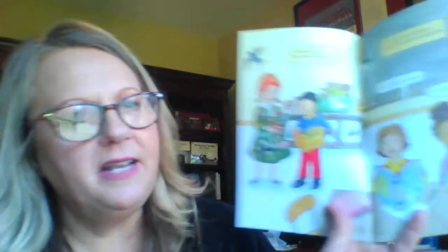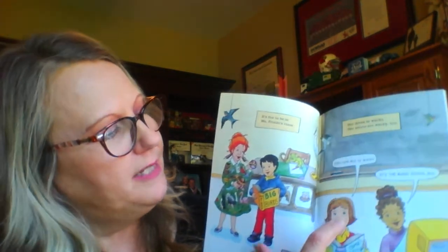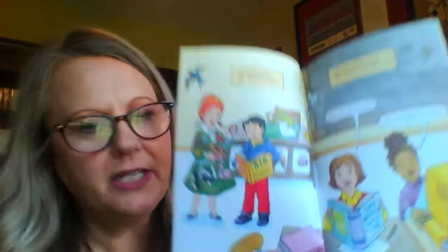The Magic School Bus - it's a Scholastic Reader. Here we go! It's fun to be in Miss Frizzle's class. Her dress is wacky, her shoes are wacky too. And she's saying, 'Even our bus is wacky. It's the magic school bus!'